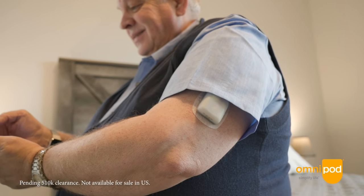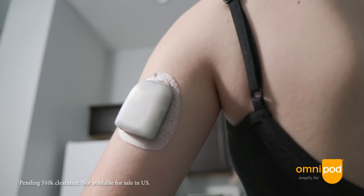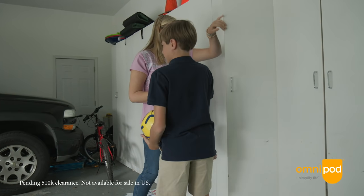Insulet started by licensing an algorithm from the University of California, Santa Barbara, and we spent thousands and thousands of hours adding safety mechanisms to that algorithm, doing feasibility trials, and really spending many hours looking at every single data point from those trials to make sure we had a safe and effective system.